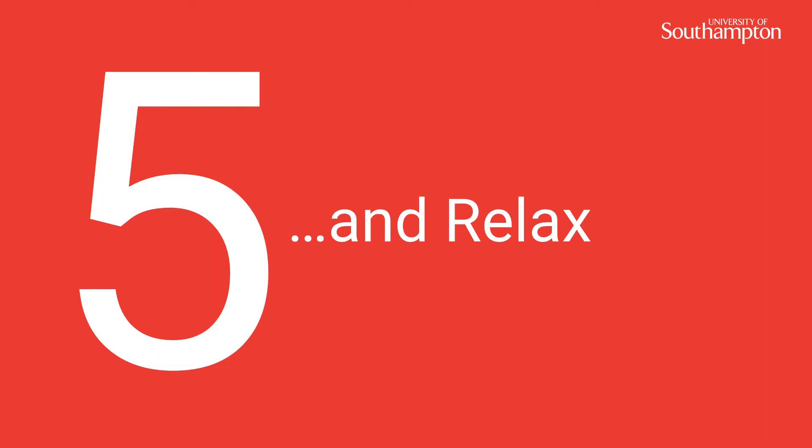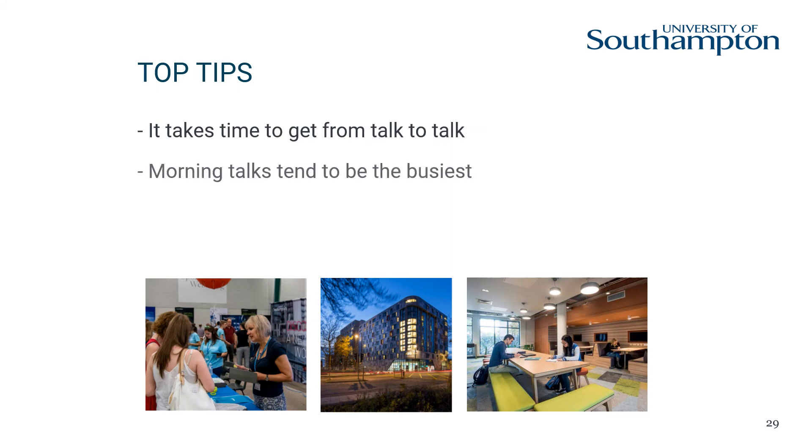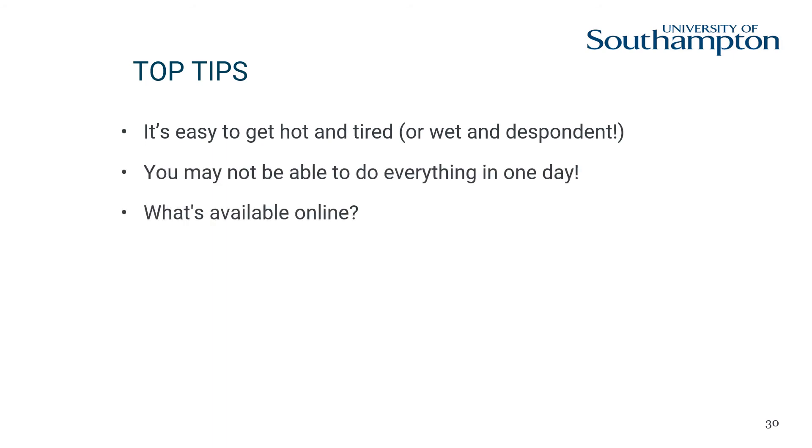Number five: relax. Coming to an open day is as much about getting a feel for the place as it is about gathering information. Schedule time to chill out and enjoy the Southampton vibe. You won't regret it.